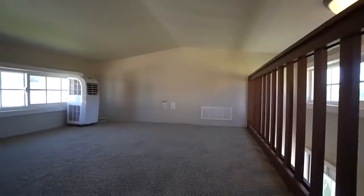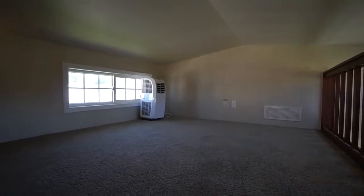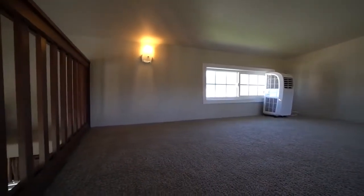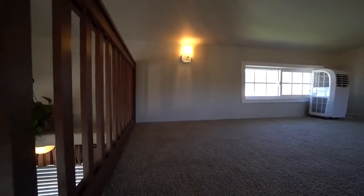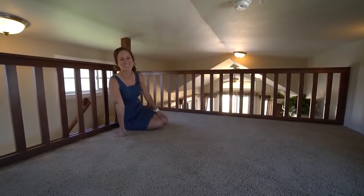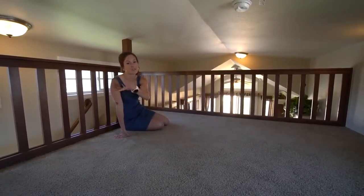Here we are in the loft. I'm really short and I have to kneel, but that's okay because what you could do is kind of just set up like a little office area up here. It would be pretty cozy. You can just sit here and do your computer work if you set it up nicely, or you could even put a little couch over there.